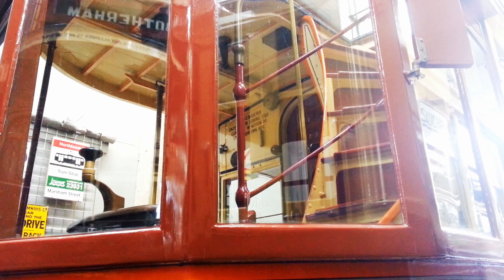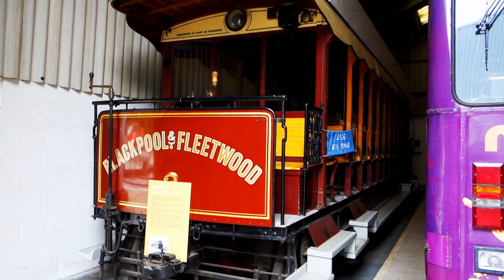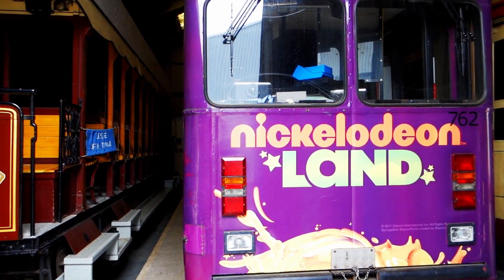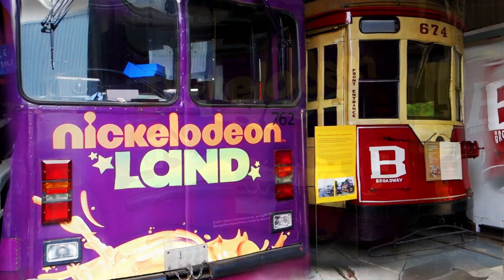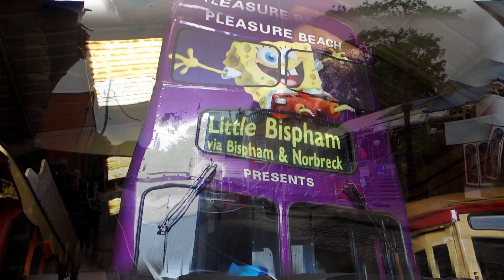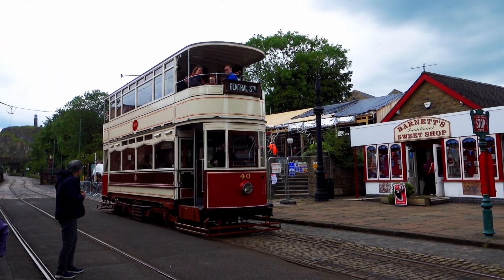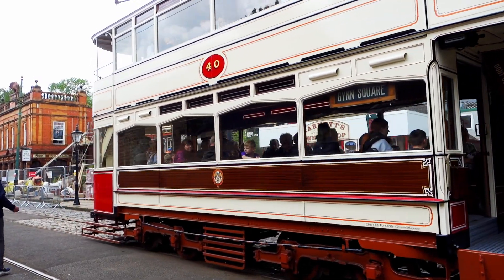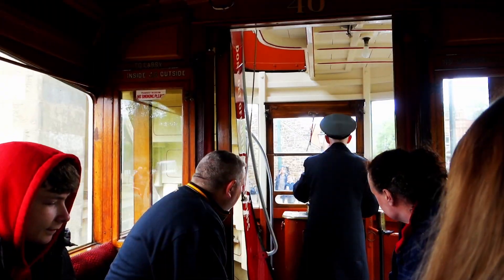The early 20th century marked the golden age of trams in Britain. Networks expanded rapidly, connecting suburbs to city centres and becoming an integral part of daily life. One of the highlights at Crich is a ride on one of the vintage trams through the hilltop Derbyshire quarry site along the Marlowe track.